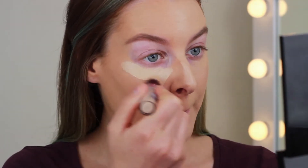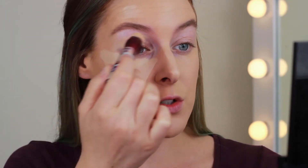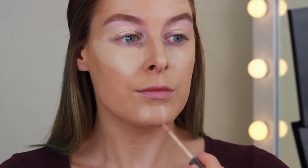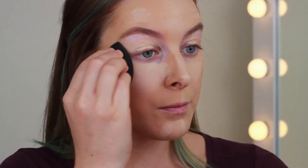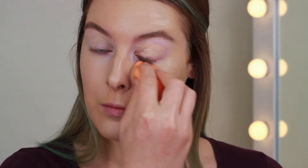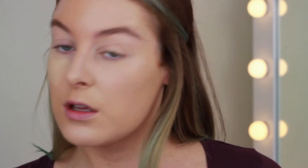For concealer, on the drugstore side I'm using the Maybelline Age Rewind, and on the high-end side I'm using the Urban Decay Naked Skin in the shade Light Neutral. I'm also taking the concealer over the eye to act as an eyeshadow primer. The Maybelline one isn't quite as pigmented as the Urban Decay one, so I'm applying a little bit of extra product on that side.